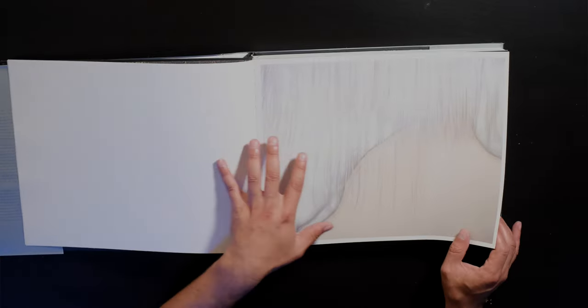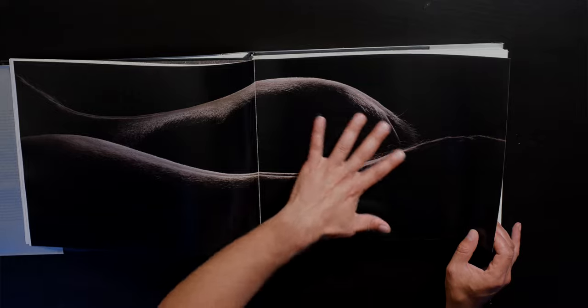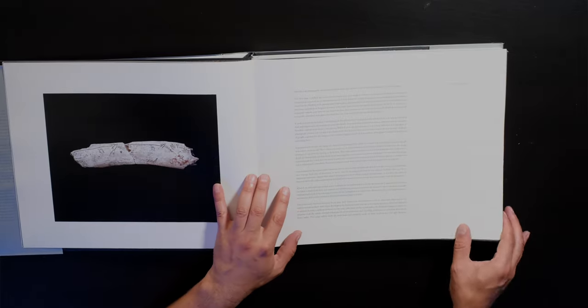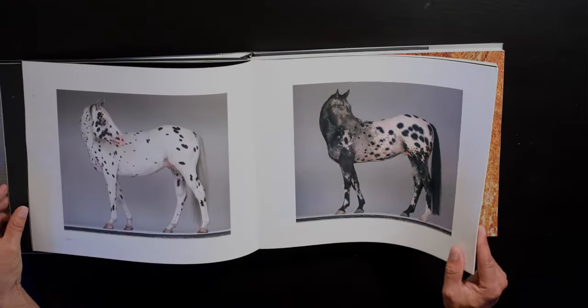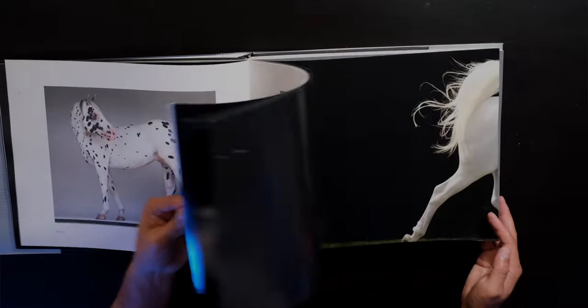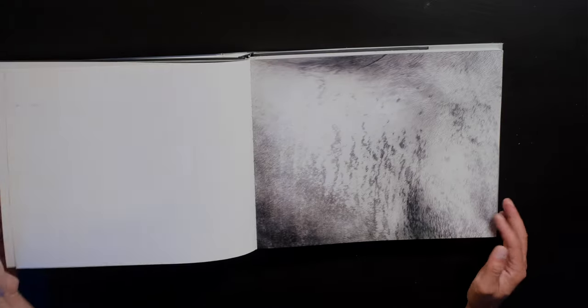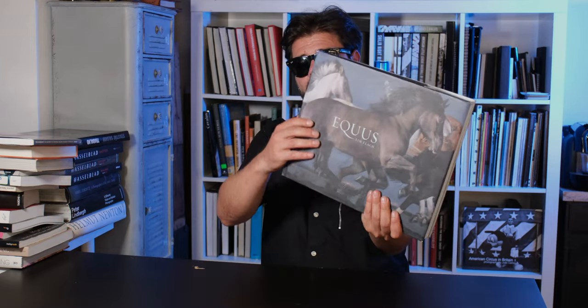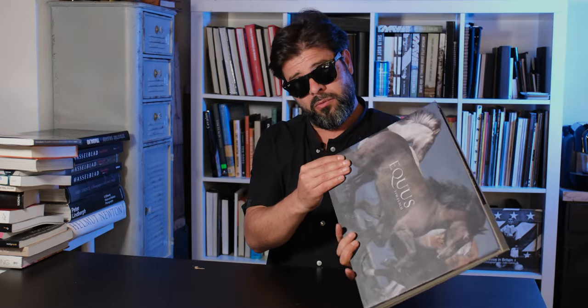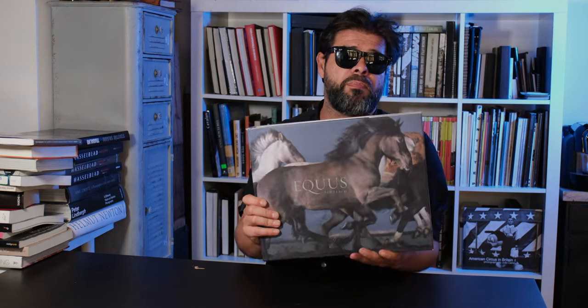Tim has great details — he loves super moody images, and it's just a beautiful book. It's got really nice paper, the images are stunning, and the layout is gorgeous. So if you like horses or animal photography, definitely check out Equus by Tim Flach. It's published by Abrams, a super beautiful publisher. This is on my list as one of my top books.